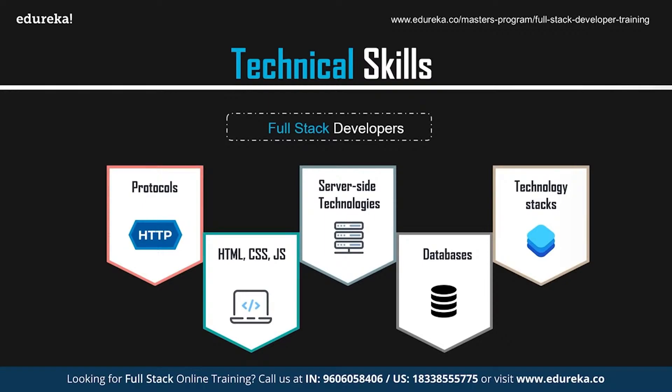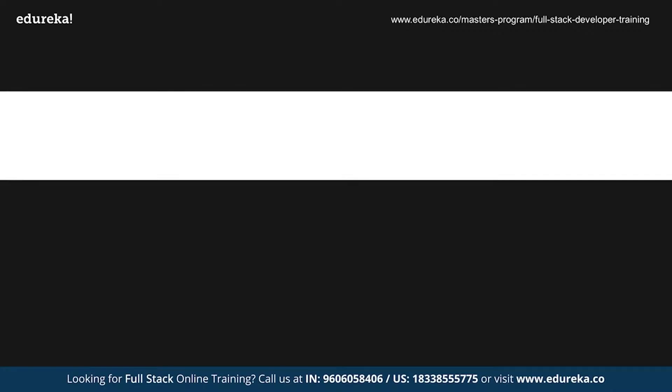Knowledge of DevOps can also give you an edge. DevOps is a combination of development and operations — a practice that allows a single team to manage the entire application development lifecycle, including development, testing, deployment, and monitoring. The ultimate goal is to decrease the duration of the systems development lifecycle while delivering features, fixes, and updates frequently in close alignment with business objectives.